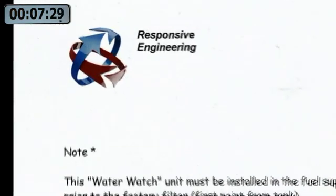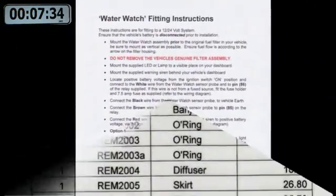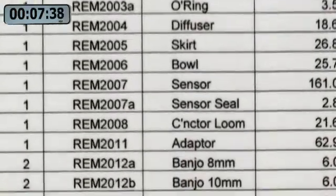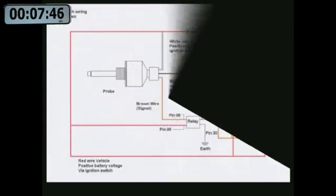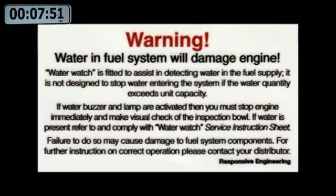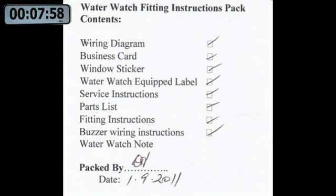All fitting kits come with instructions and diagrams. These include a full comprehensive parts list, service instruction information, wiring diagrams, and a full set of warning and identifying stickers are supplied. All kits are quality checked and signed off before sale.